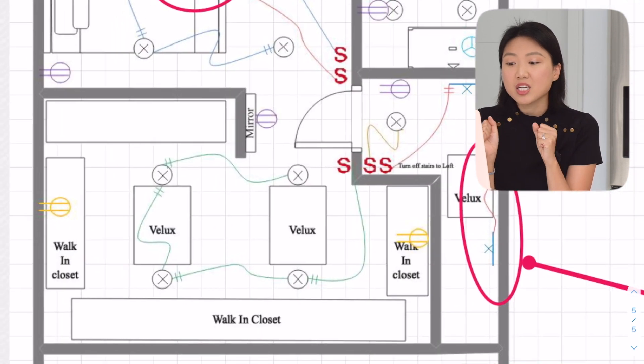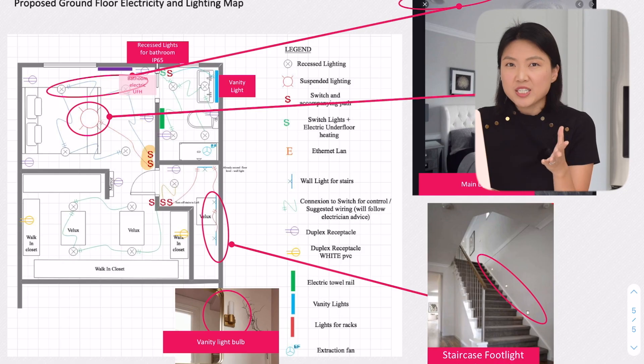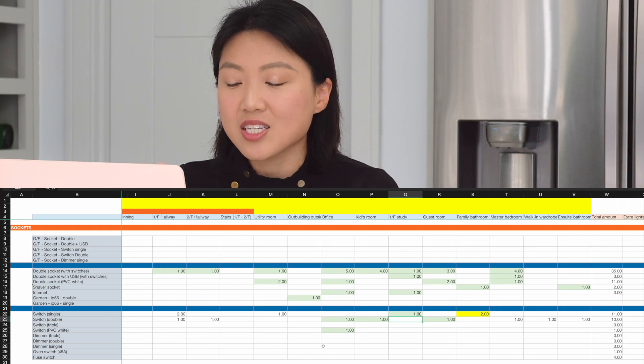For example, in the loft we have our master bedroom and walk-in closet. In the walk-in closet we wanted internal lighting, so we had to tell the builder to leave cable there so the bespoke furniture provider could install the lights accordingly. Also, you need to count all your switches — because how do you know how many to buy? You need that number so you can go back to the supplier and negotiate a discount. That's how we counted: first by creating an electricity map, then counting room by room. I'm showing you how we counted our switches and sockets on the screen now.